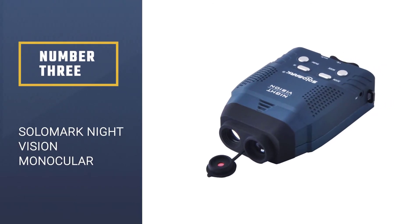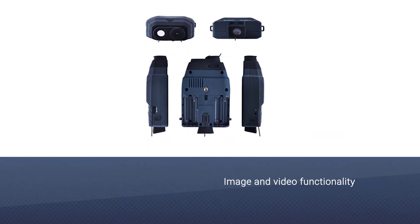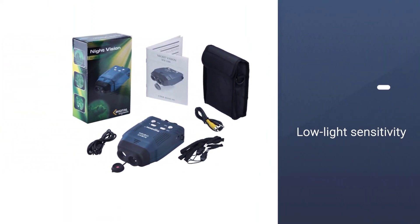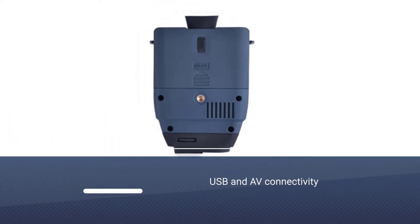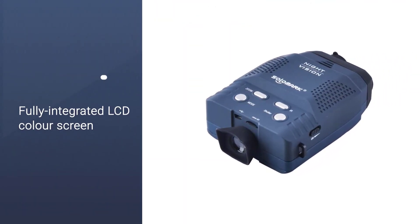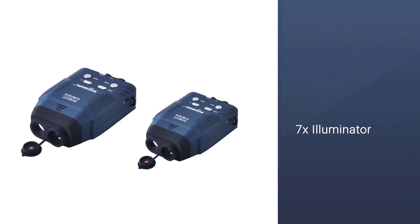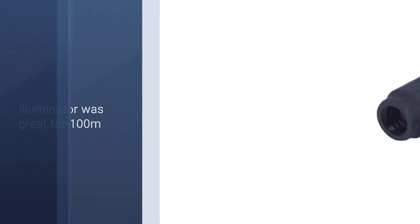Number three: Solomark night vision monocular with blue infrared illuminator. Next on our list is a product from the higher end of the price spectrum. Solomark has made a great gadget in this night vision monocular with blue infrared illuminator. Not only is it capable of seeing targets in total darkness, but it also comes with camera and video recorder functions, making it ideal for wildlife spotting or surveillance. With the seven-level adjustable IR LED illuminator, you can view things in the dark up to 328 feet away.